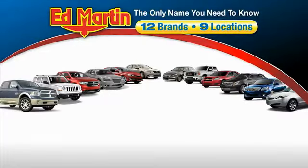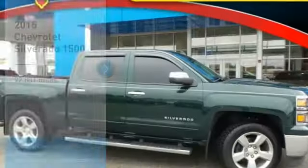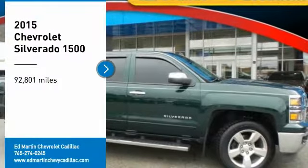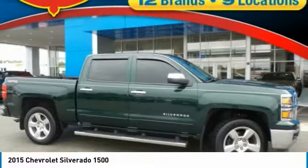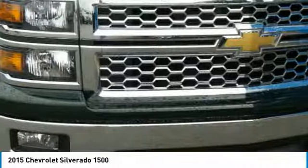Thank you for clicking our video. You can also shop over 4,000 more cars and trucks online at edmartin.com. Looking for the right vehicle? Check out the 2015 Silverado 1500. The Chevy Silverado 1500 has the lowest cost of ownership of any full-size pickup.